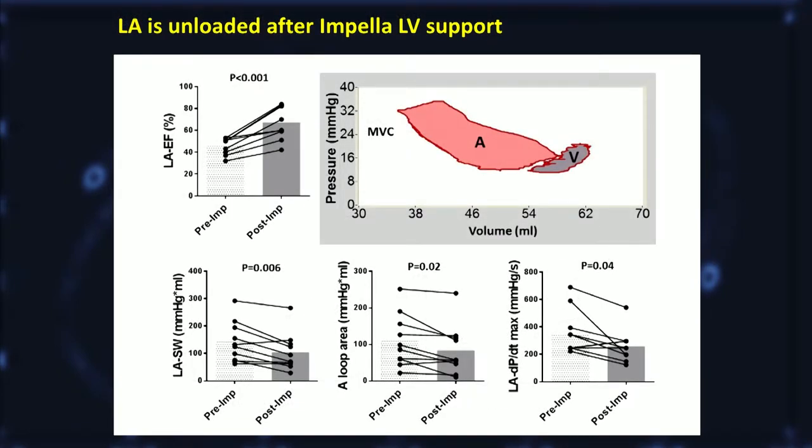We also looked at LA function. LA ejection function — or in other words, emptying function — was improved when the Impella was supporting the LV. But importantly, this was not associated with increased atrial load, because the area of the A loop, which reflects active atrial work, was reduced with Impella support. Also, the dP/dt maximum of the LA was reduced when the Impella was in place. So the LA was rather unloaded, despite improved LA emptying function.